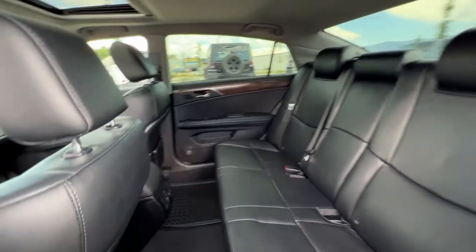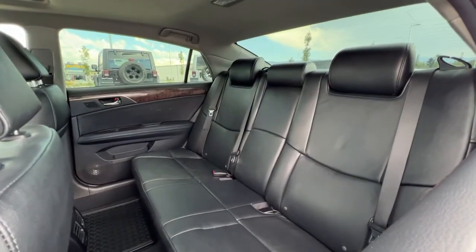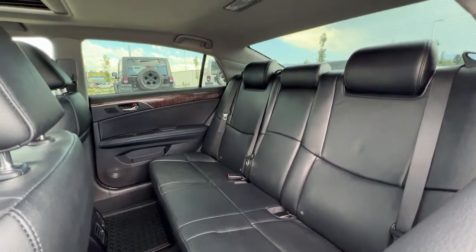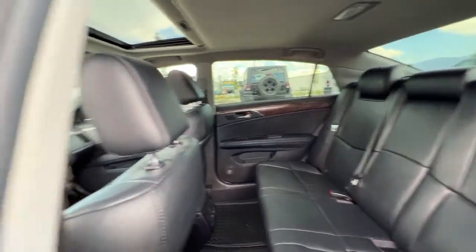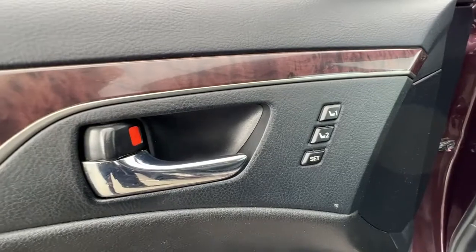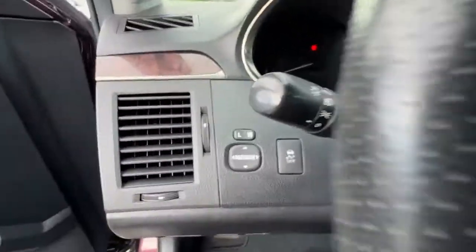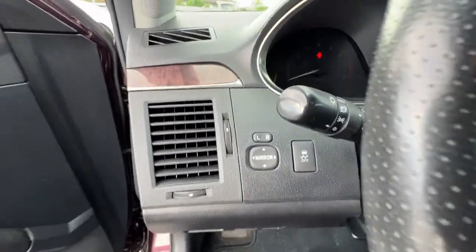The leather interior carries through to the back where we have a ton of legroom and seating for three. These rear seats also fold down 60/40 so you can expand your cargo space if needed. Opening up the door, we have the power driver's seat and power passenger seat as well, with memory settings for the driver's seat, power windows, power locks, power mirrors, and traction control.